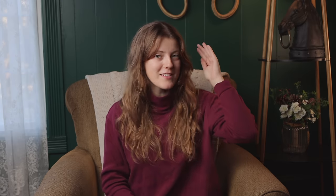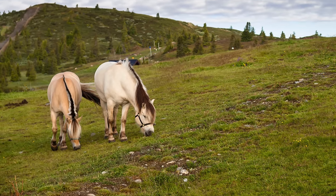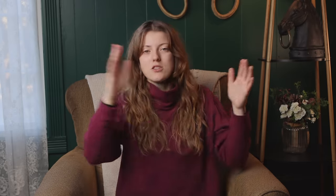I like that Fjord Horses have this signature look with that mane — they're very easy to spot. They're also cool because you can see them in lesson programs and they can be great kids' horses, but then an adult can ride them and do some pretty cool stuff in dressage and eventing and compete. So they're very versatile across a range of ages.